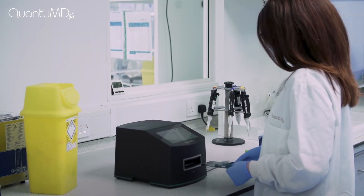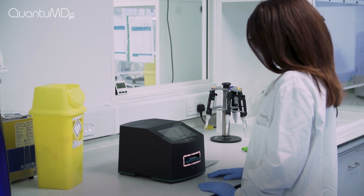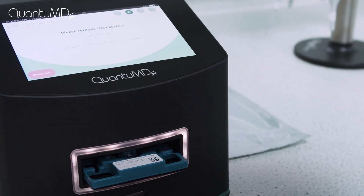QPOC's intuitive design reduces hands-on time to two minutes, which means you can focus on caring for your patient while their high-quality PCR test is being processed.